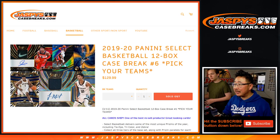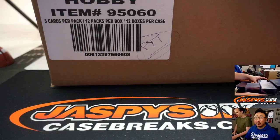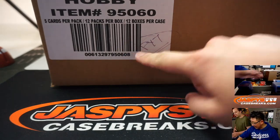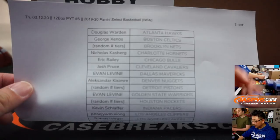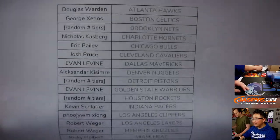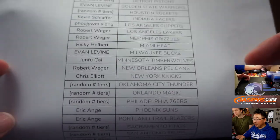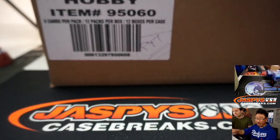Hi everyone, Joe for Jaspi's CaseBreaks.com, coming at you with 2019-2020 Panini Select Basketball 12-Box Pick Your Team number 6. This looks like our last one — I had to mark this so people didn't accidentally open it for the store or for personals. This is our last one for the time being, until we get more, but it'll probably be a different, higher price point.